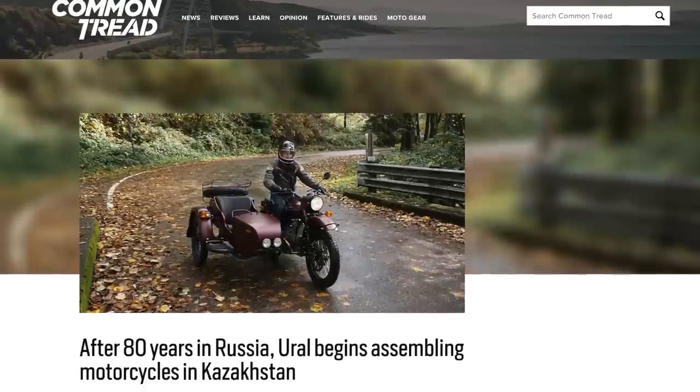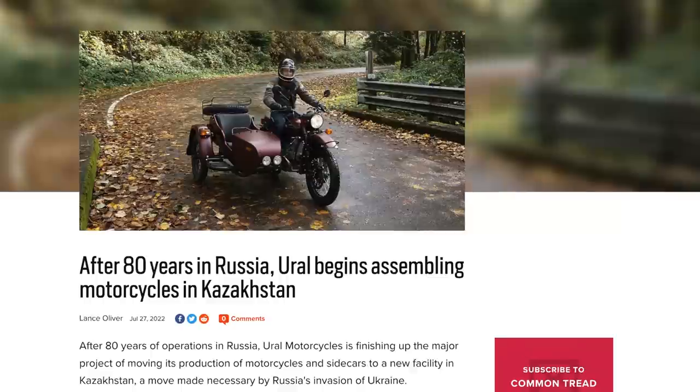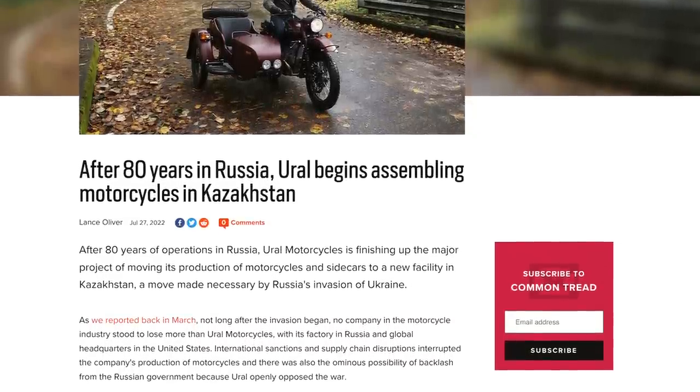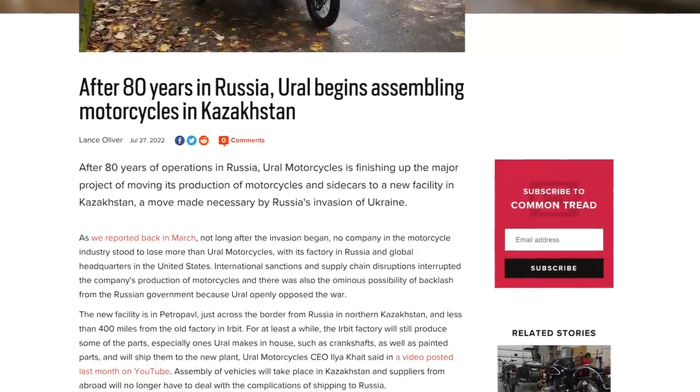In any case, we do want to talk about at least one item per podcast that is affecting the world of motorcycles and will hopefully provoke some thought from you, the listener or viewer. This time around, it's Ural Sidecars. If you're familiar with the company Ural, it's an aged Russian brand of BMW knockoff sidecars that they've been making for a very long time. After 80 years of manufacturing headquarters in Russia, Ural has moved to Kazakhstan, on account of Russia invading neighboring countries — a pretty interesting effect on the motorcycle industry.